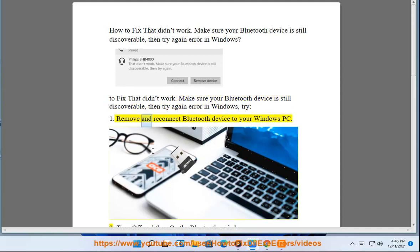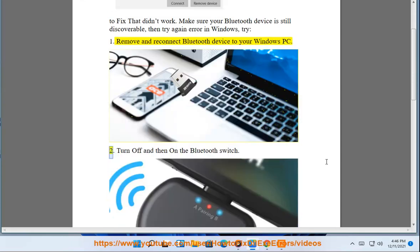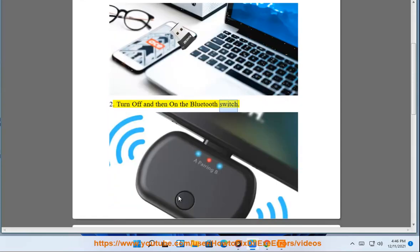Try 1: Remove and reconnect the Bluetooth device to your Windows PC. Try 2: Turn off and then on the Bluetooth switch.